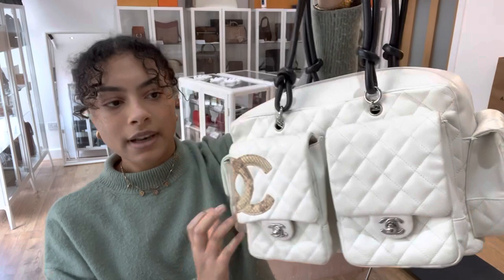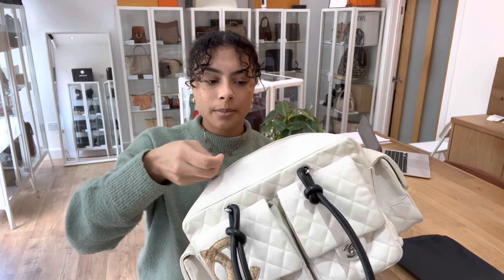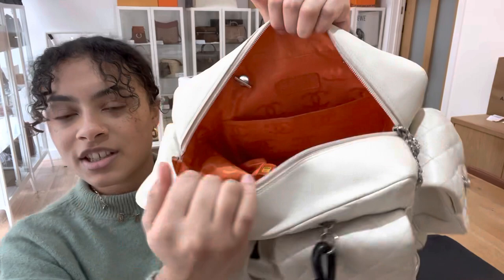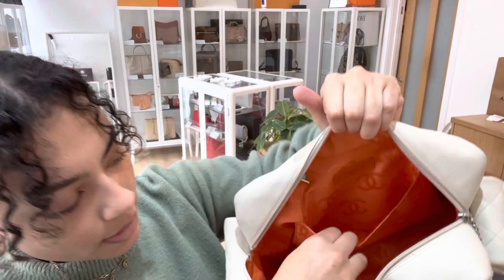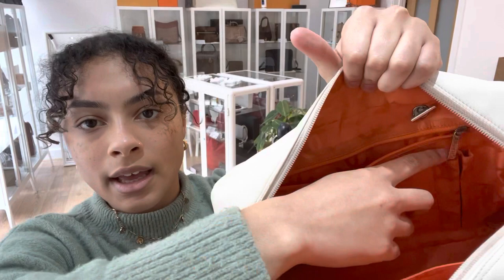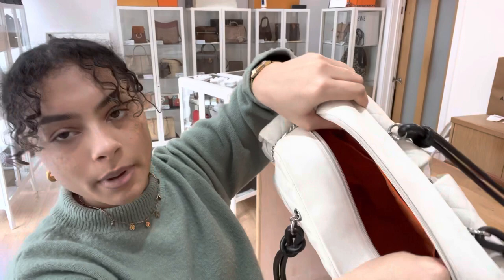I'll just open up one of those and show you inside. The main bag has a zip top closure, so I'll open it up. Inside we've got that bright orange Chanel fabric lining, and in the bottom corner we've got the date code on a little tag. Inside there's one flat pocket just underneath the Chanel logo tag, another flat pocket, and two slim pockets on the front of this zipped pocket. The zip is a little bit stiff but still works perfectly fine.